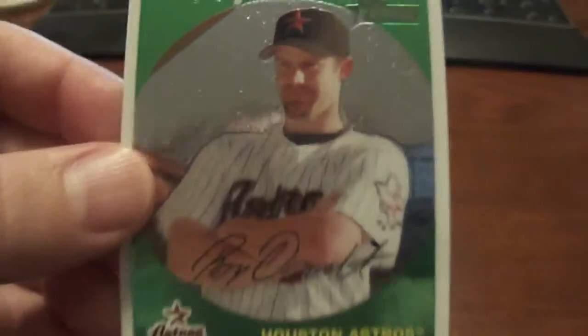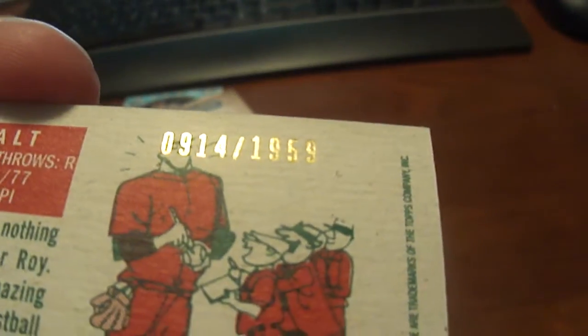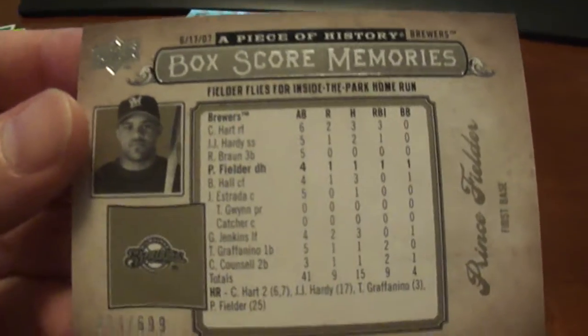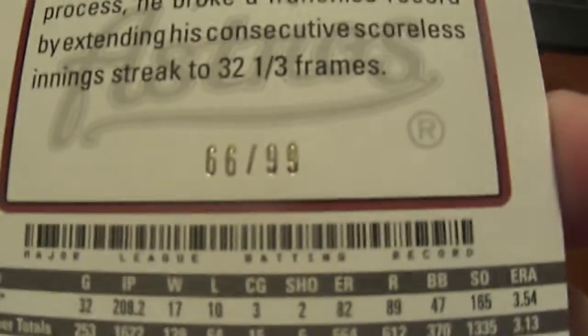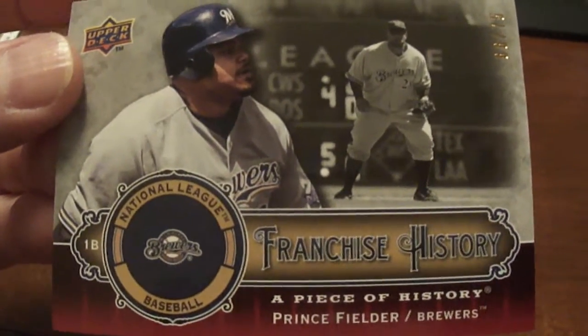Another Roy Oswalt, Topps Heritage, and that is numbered to 1959. Prince Fielder, A Piece of History, Box Score Memories, numbered to 699. Roy Oswalt, Topps Ticket to Stardom, blue version, numbered to 99. Prince Fielder, A Piece of History, Franchise History, and that's numbered to 75.